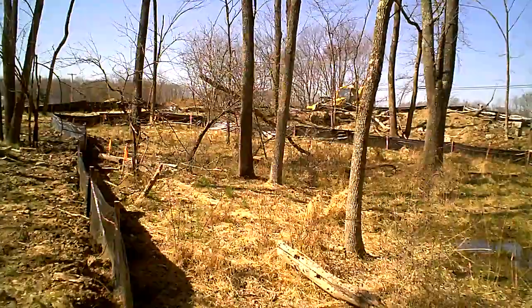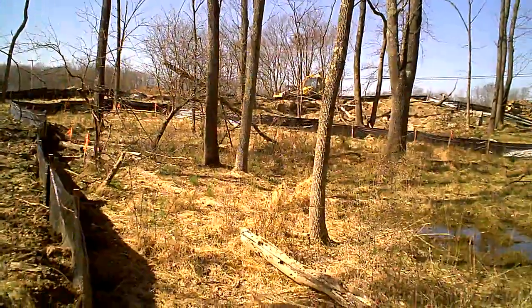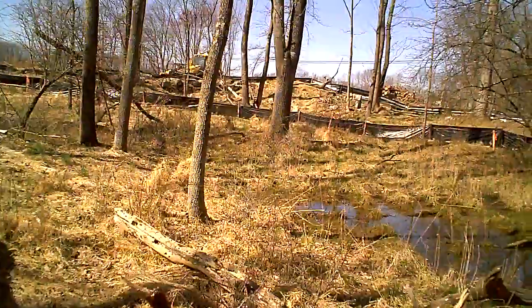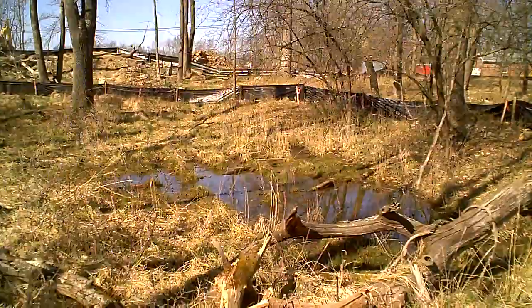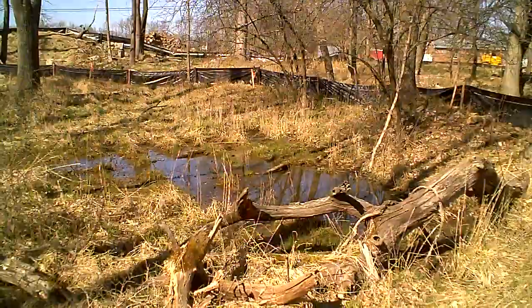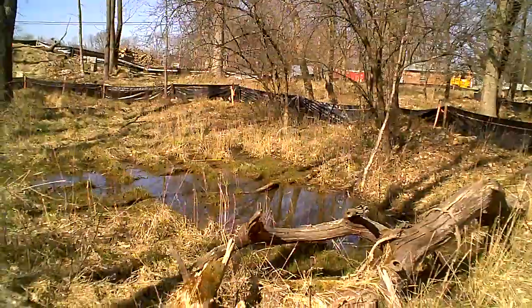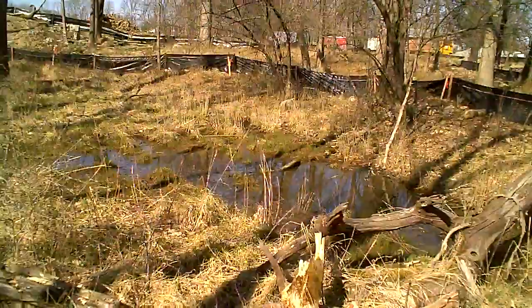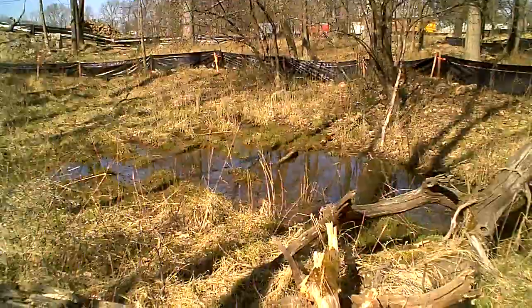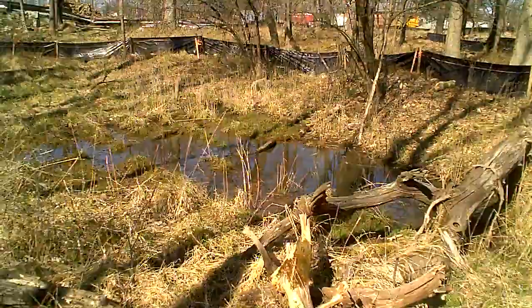I'm standing in one of the few patches of trees in the center of the park where the woods have not been cut down. The reason why is that this is one of the three areas being investigated to determine whether or not there are vernal pools in here, which basically means pools of water that can sustain life of various kinds as a sort of wetland.